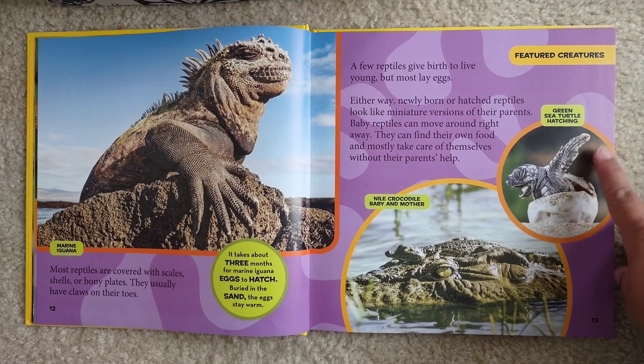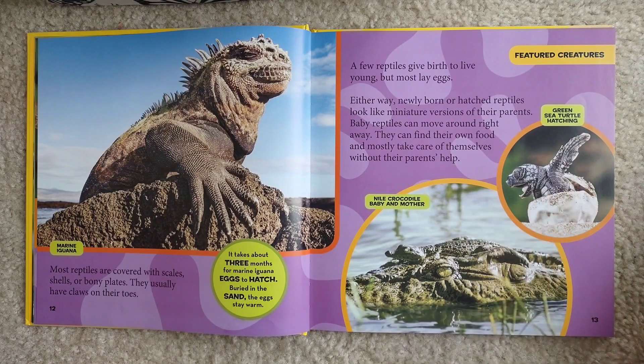Green sea turtle hatching. Nile crocodile baby and mother.